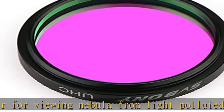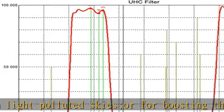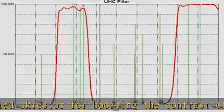Significantly reduces light pollution. Great for city and suburban observation. Check the description to get this product today at the best price.